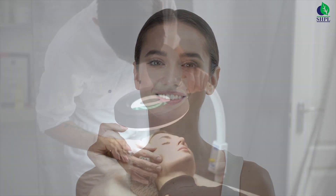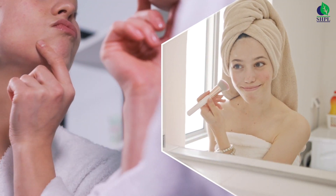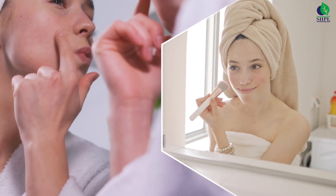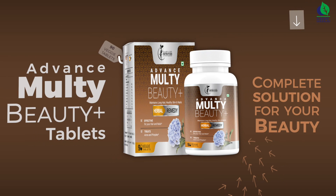Everyone wants to get a flawless and glowing skin. According to skin experts, instead of hiding spots on your face with makeup, one should take the right remedy for it. Introducing Advance Multi Beauty Plus tablets — a complete solution for your beauty.